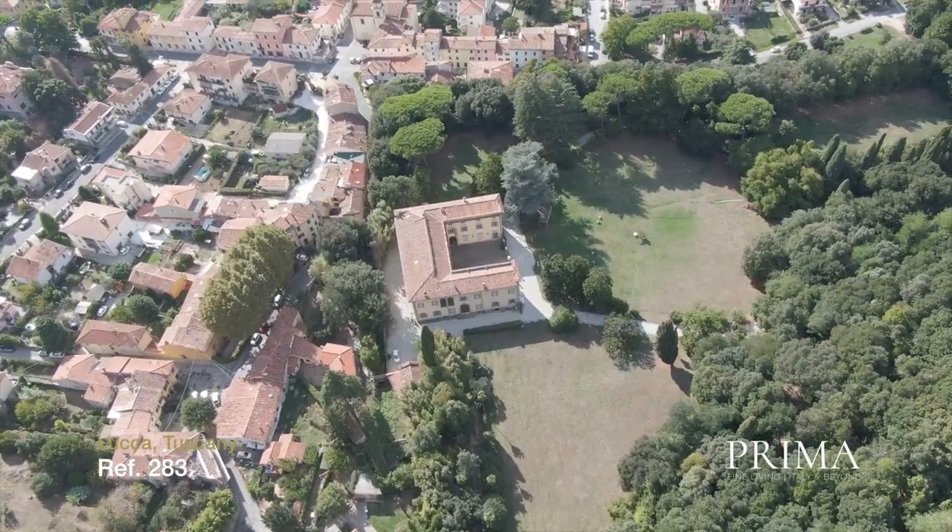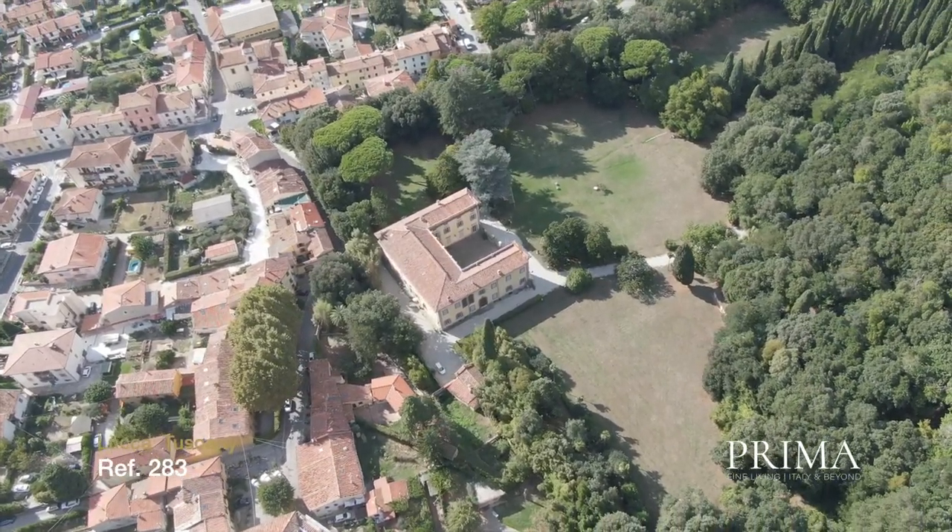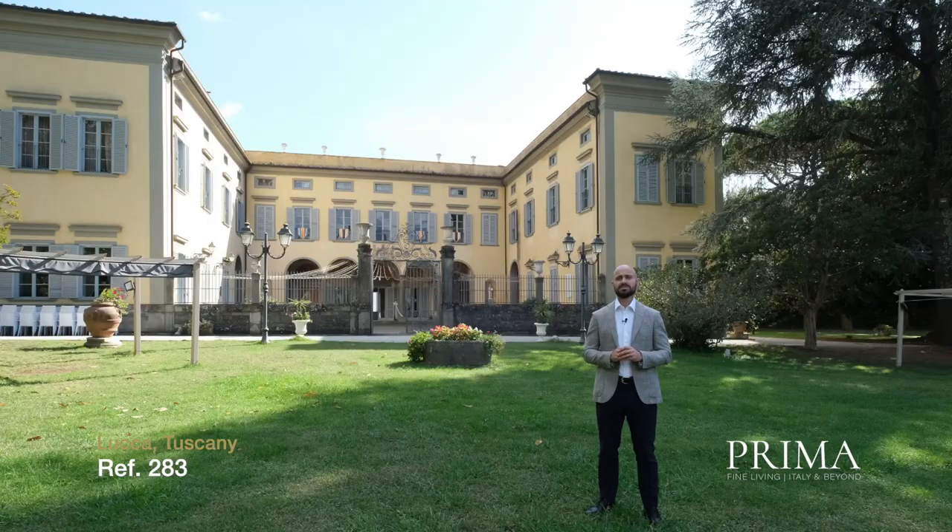This is an interesting opportunity for a buyer to transform the property into either a hotel or villa rental, or alternatively for use as a spectacular private residence.